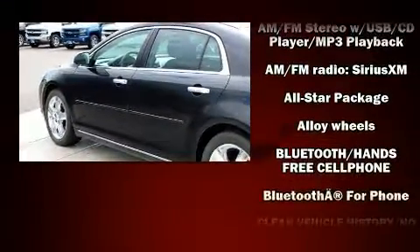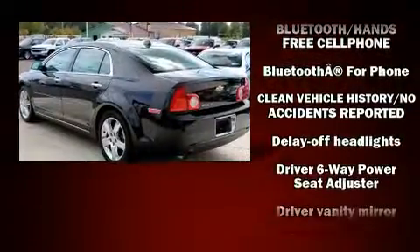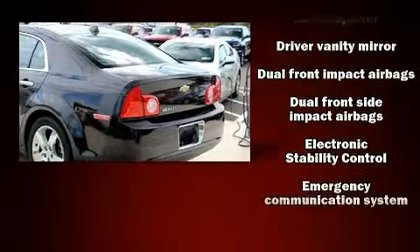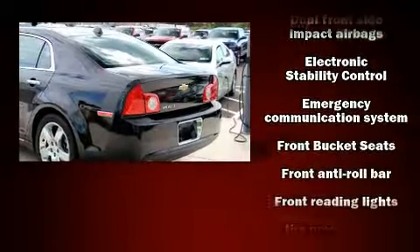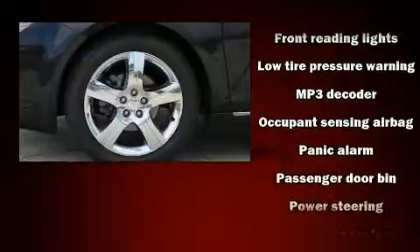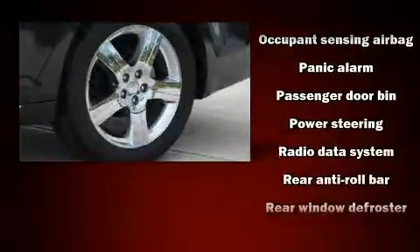Safety equipment has been integrated throughout, including dual front impact airbags, front-side impact airbags, traction control, brake assist, a security system, OnStar, and four-wheel disc brakes with ABS. For added security, Dynamic Stability Control supplements the drivetrain.